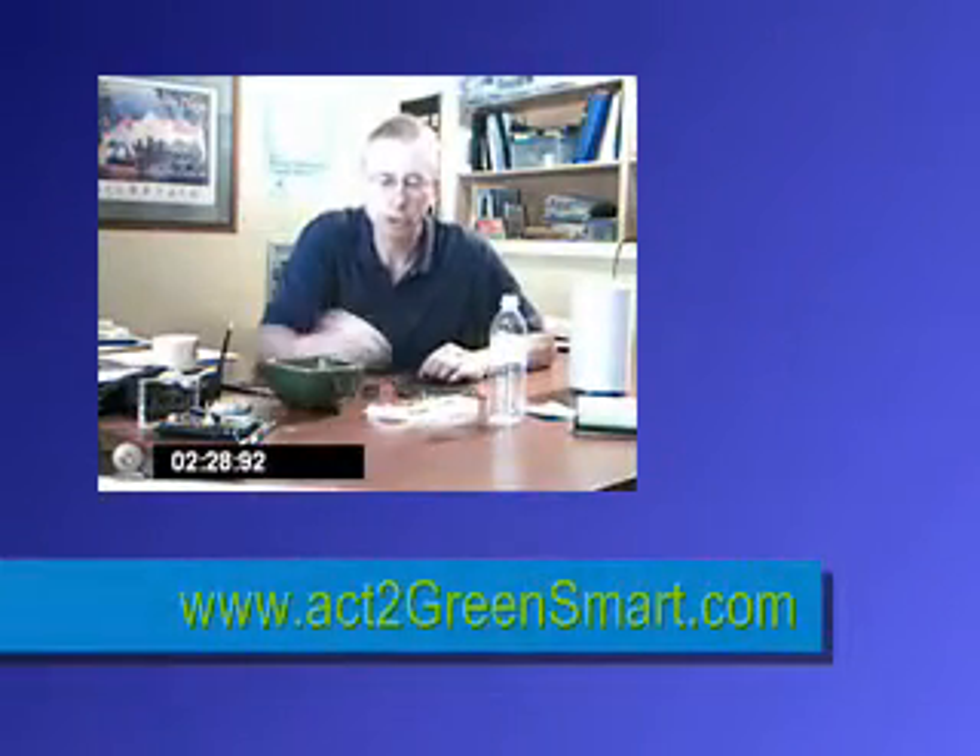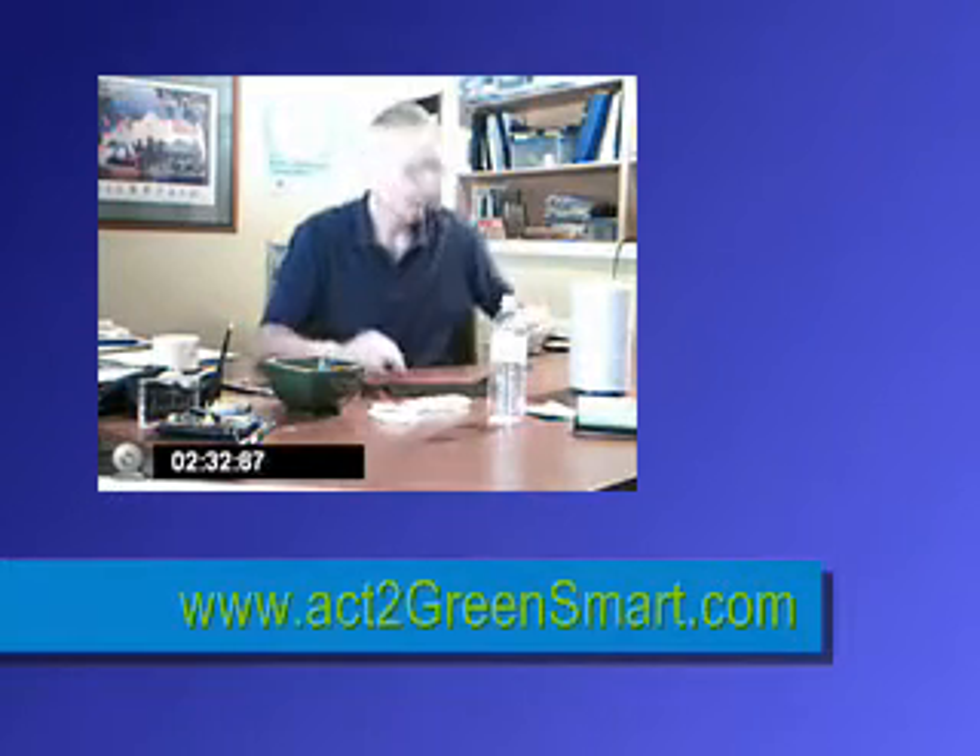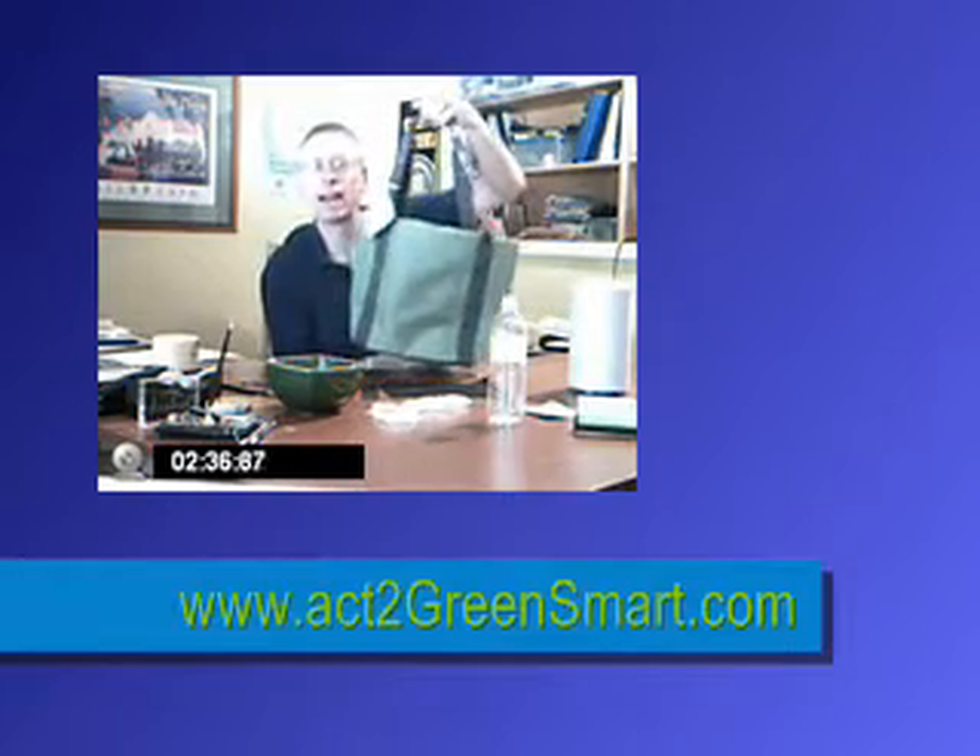Of course, for our company, Act II GreenSmart, we use these yarns and these fabrics to make all kinds of wonderful bags out of recycled PET, because it pays to recycle, and buying recycled is the best thing you could possibly do for the planet. Thank you for watching.